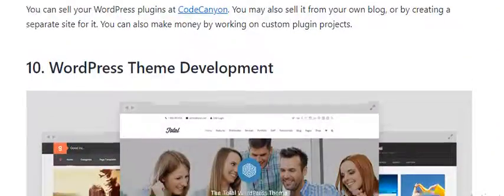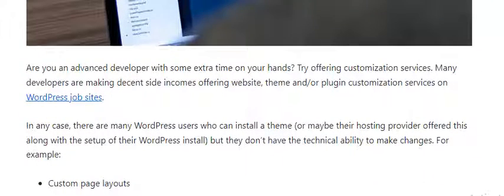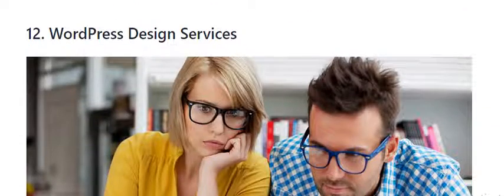Number 10: WordPress Theme Development. Are you a web designer or app developer? If yes, then you can make money by developing WordPress themes. Number 11: Theme Customization. If you are an advanced developer with some extra time on your hands, try offering customization services. Number 12: WordPress Design Services. Thank you guys for watching the video.